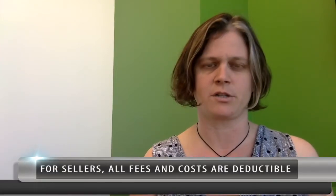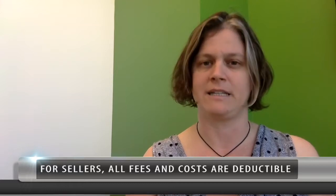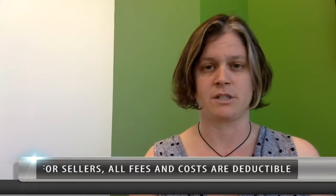When you're selling a property, all of your fees and costs associated with selling the property can be deducted. That means commissions, escrow, title fees, and any costs of fixing up the property when you're putting it on the market. You want to keep all of that information because all of those things can be write-offs, and you can give that to your accountant to maximize your profit out of the home.